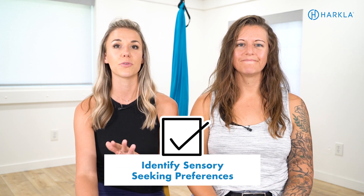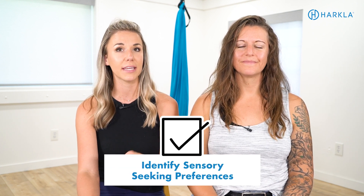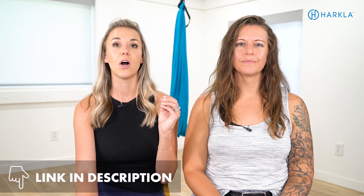Now that you have an understanding of what this might look like — whether it's your child or your own sensory system — let's talk about the five tips to help, understand, and empower your highly sensitive child. Tip one is to identify their unique sensory needs. We have a free checklist linked in the description — it's an easy way to identify whether you or your child is overstimulated by certain senses or under-responsive and craving more input. Fill it out and identify where you fall on the sensory continuum.